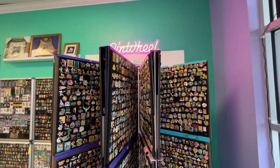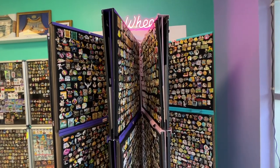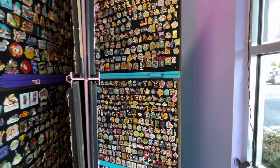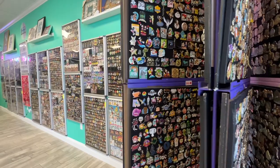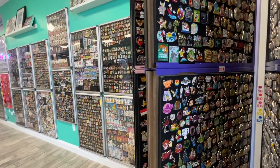Pinwheel is this store display that you can rotate, boasting over 7,000 Disney pins, color-coded by price for easy browsing. Pins are $8, $10, $15, $20, or $25.